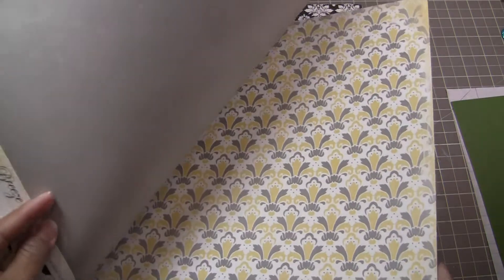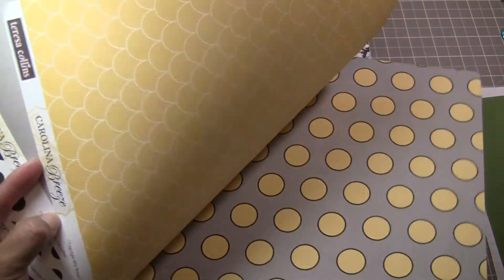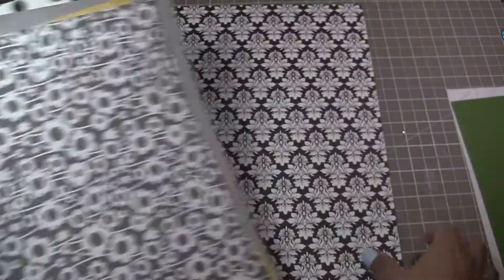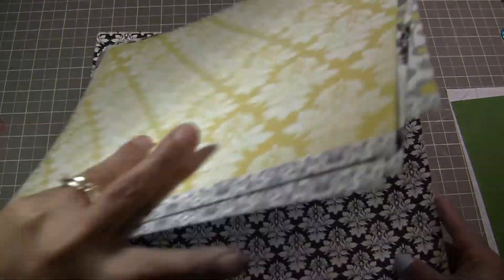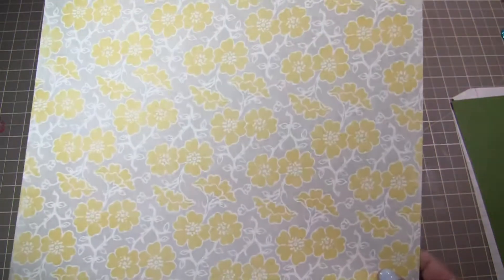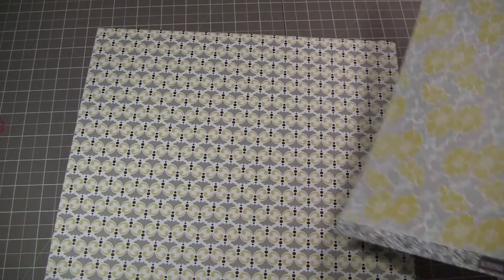Gray. That's pretty. Yellow. That's nice. It's got yellow. That one. That's pretty too.